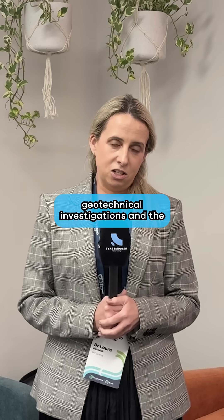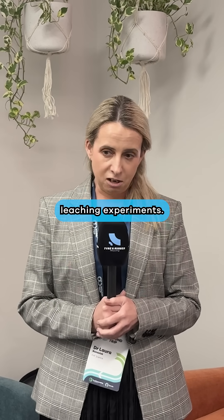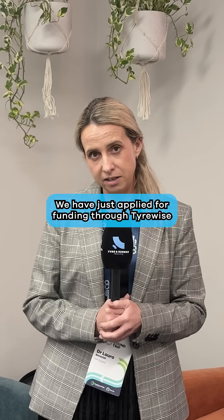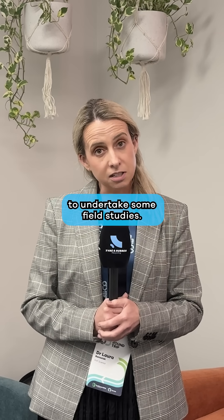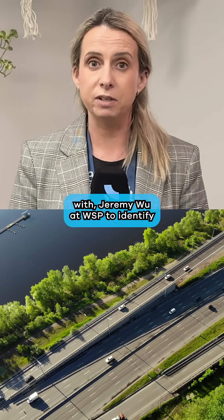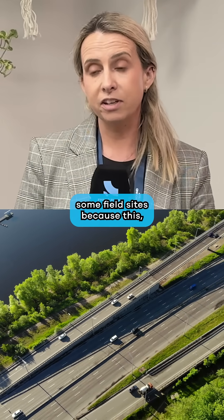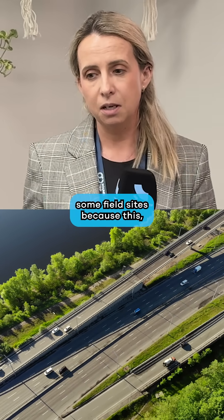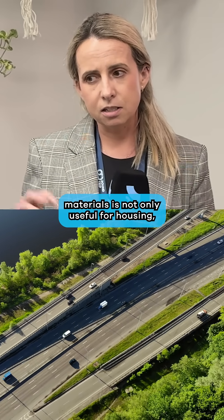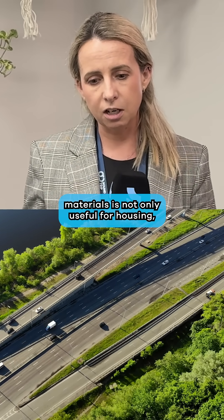We've done the geotechnical investigations and the leaching experiments. We have just applied for funding through TireWise to undertake some field studies, and we've been working with Jeremy Wu at WSP to identify some field sites, because this material and mixture of materials is not only useful for housing,